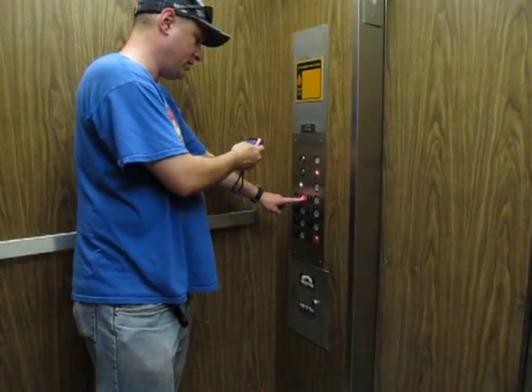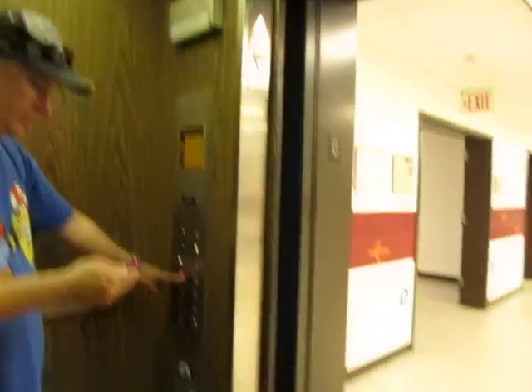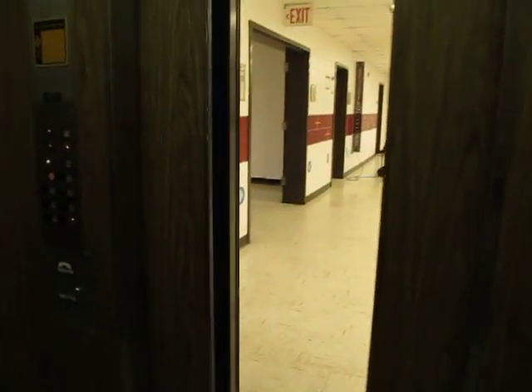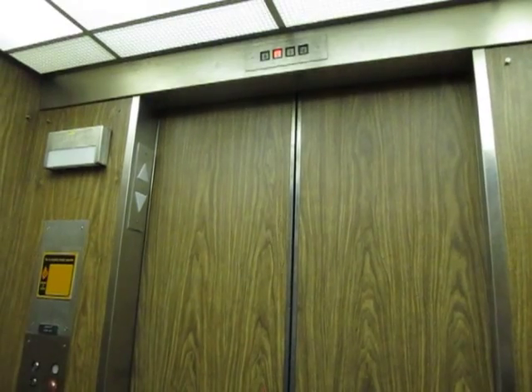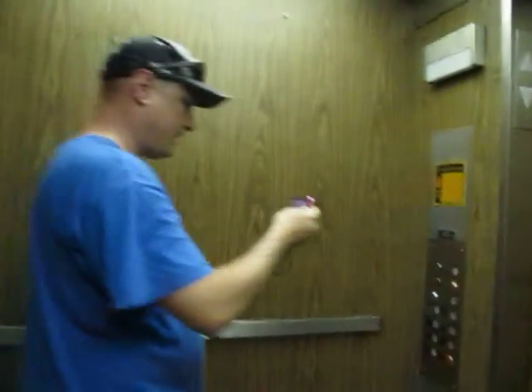Let's see if we can answer the door closed. You should be able to with this one. Yeah, it's a Montgomery. Let the door close. Let's listen to that motor one more time. That was awesome. Nice motor. A little bit bouncy — it is rough. It's a rough elevator.